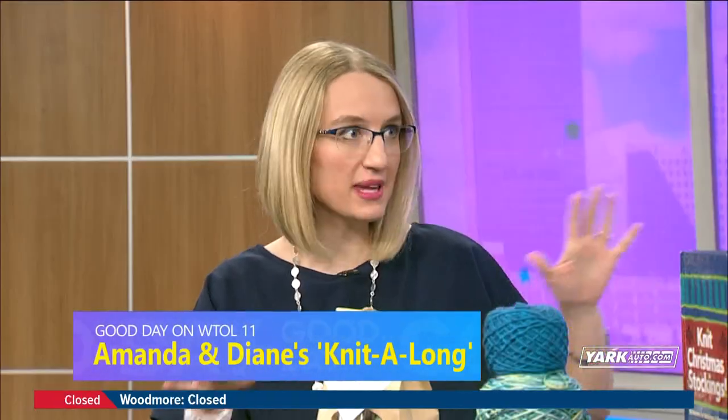It is a knit-along! Look at us, I am so excited. So we have a lot going on. Yeah, we do. I get it's quite busy, but it will all make sense here in the next couple of minutes. Yes, let's start here.